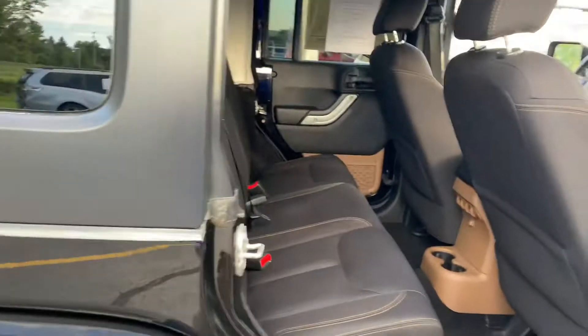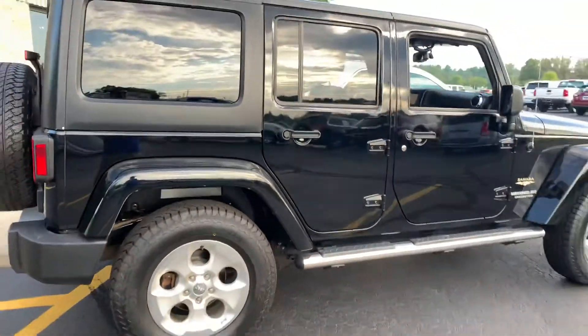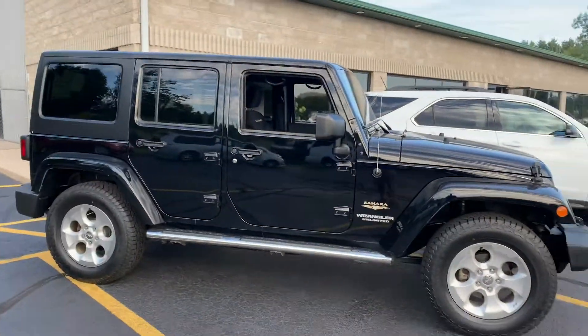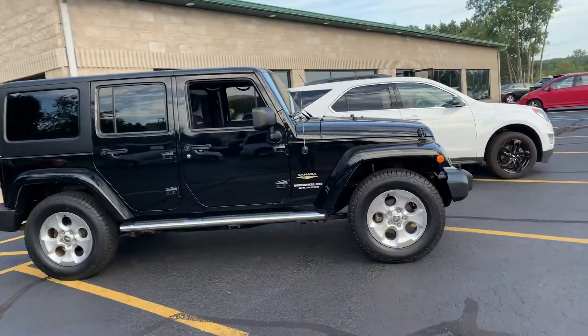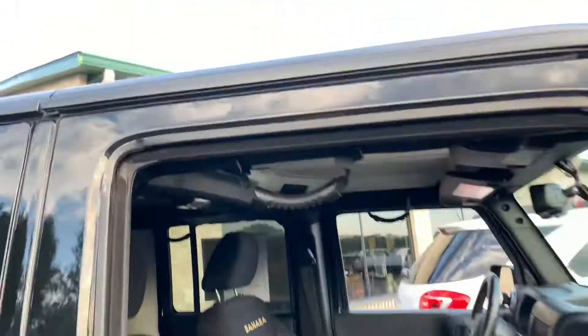3.6 liter variable valve timing Pentastar V6. This thing will tow 5,000 pounds or so. I saw a guy at the boat launch last week — had to be a 23-foot cuddy cab — and he was towing with this thing down at Gull Lake. They do it all. Wranglers are awesome, can't go wrong. It's like having a huge side-by-side.